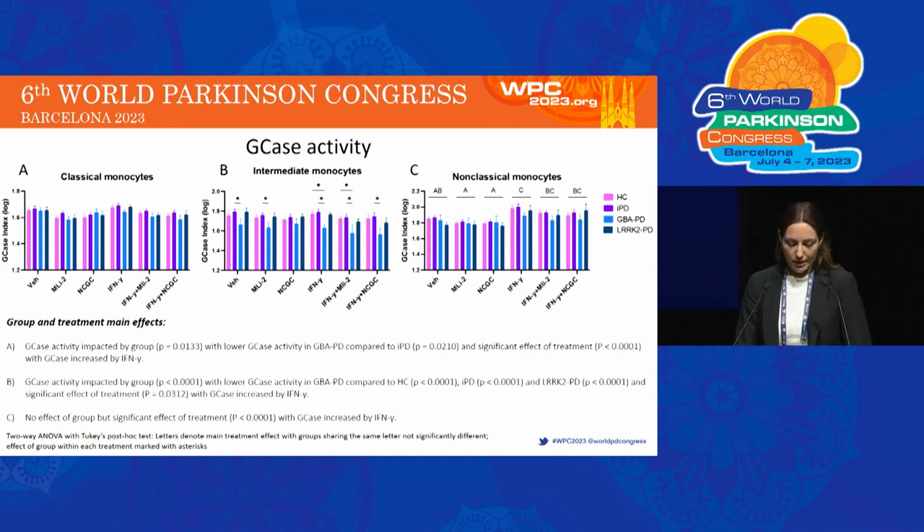There was a significant decrease in GCase activity in monocytes from GBA PD patients, compared to IPD patients in classical monocytes, and compared to all other groups in intermediate monocytes. There was a significant effect of treatment with higher GCase activity in interferon gamma-treated monocytes compared to baseline, with the largest effect seen in non-classical monocytes.